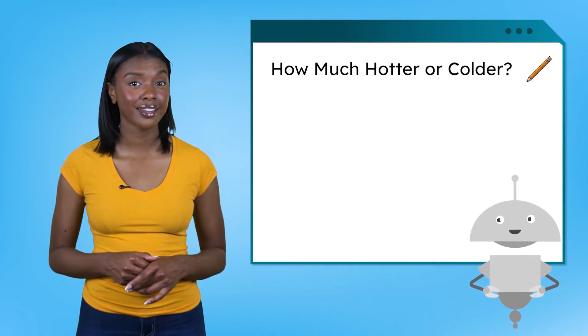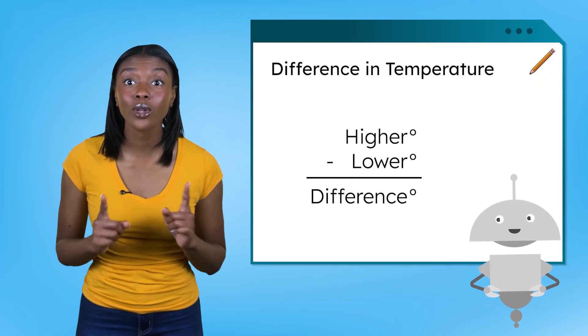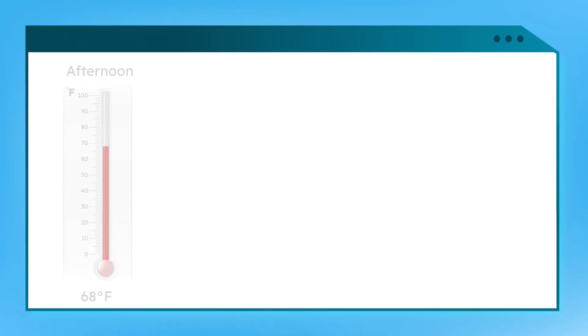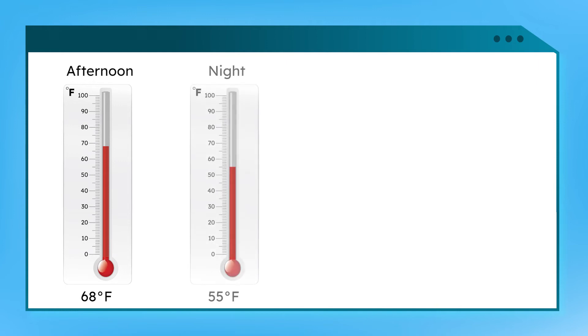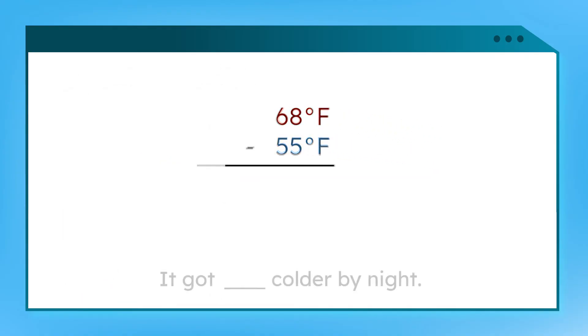Temperature does change when something gets hotter or colder. So how can we measure how much hotter or colder something gets? By finding the difference between two temperature measurements — just like finding the difference between two lengths, only this time we take the higher temperature minus the lower temperature. Let's say it was 68 degrees Fahrenheit in the afternoon and 55 degrees by night. We start by finding the higher temperature: 68 degrees. Then we subtract 55. 68 minus 55 equals 13 — it got 13 degrees colder by night.